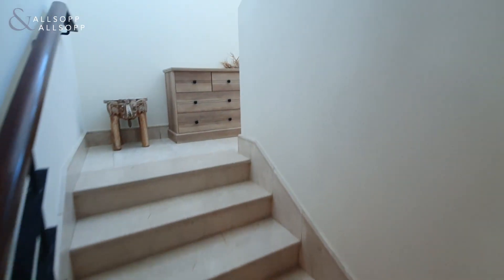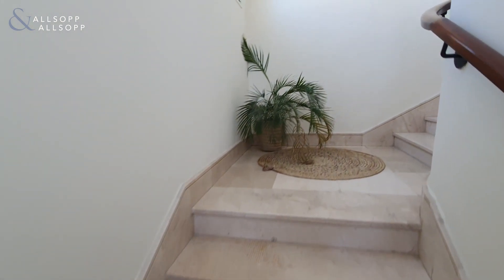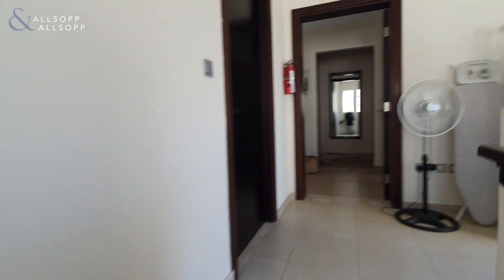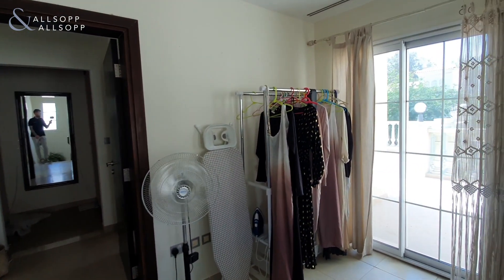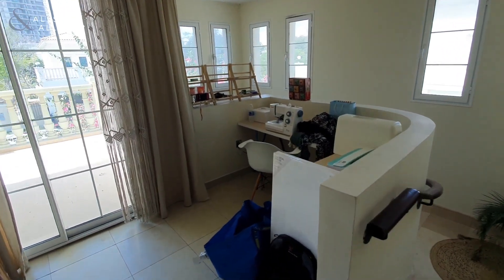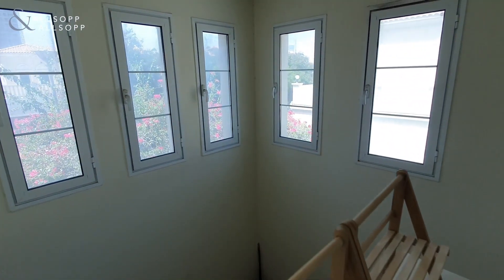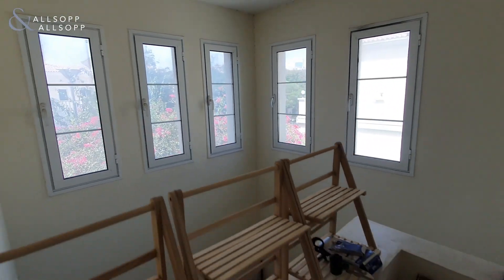And then we will head upstairs. Initially upstairs you have the study space — it's very simple and popular to turn this into a small third bedroom. You can also extend over the stair void over here to create a third bedroom.